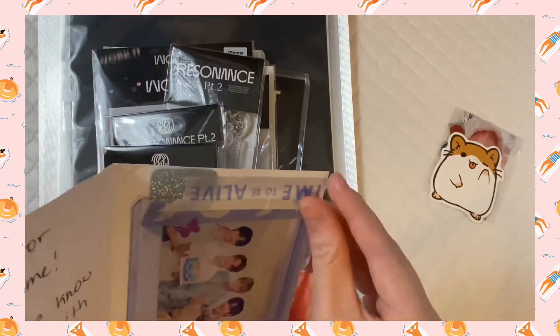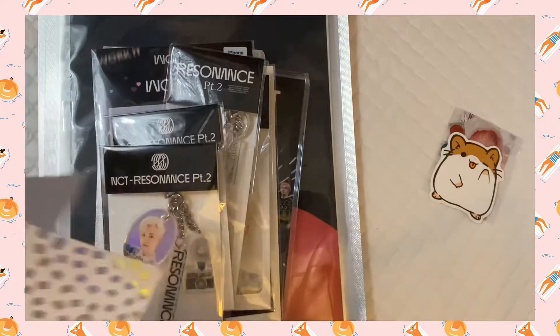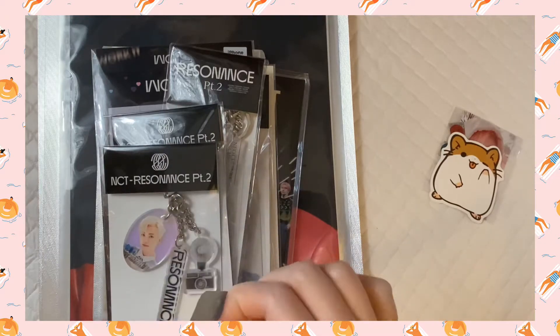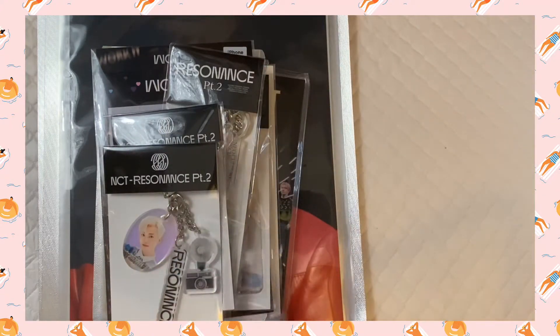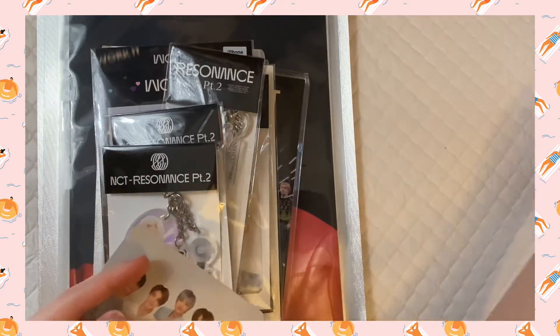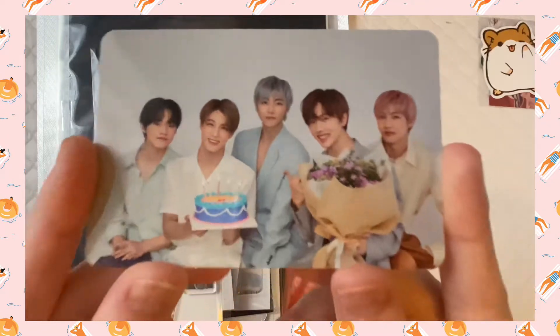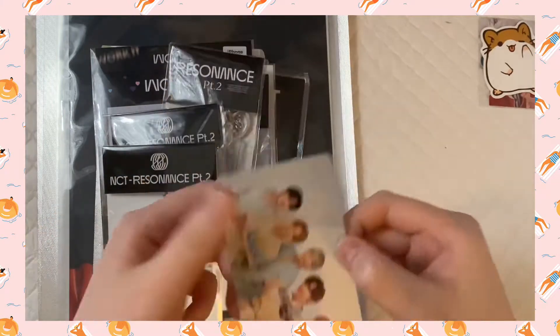What I bought was this candy lap group photo card. I usually don't buy group photo cards but I think I might start collecting group cards. So yeah, I bought this card — it's very cute. And here's the pack, very pretty.